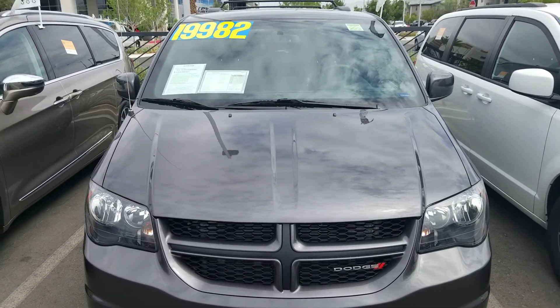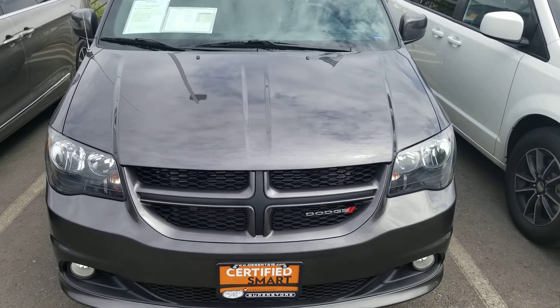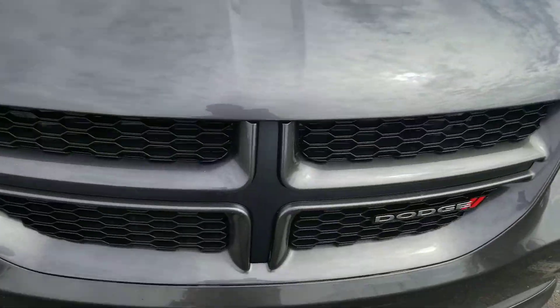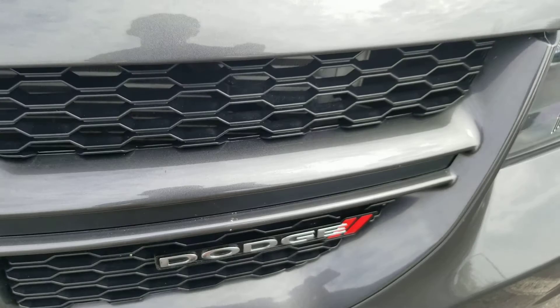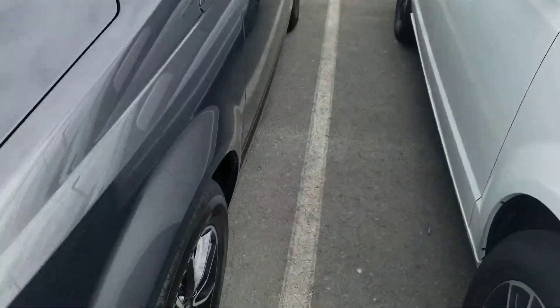Hello everyone, welcome to Gage Car Reviews. Today I'm reviewing this 2018 Dodge Grand Caravan GT. Starting off at the hood, we've got the crosshair Dodge grille with the Dodge logo right there, headlights, and the front bumper.